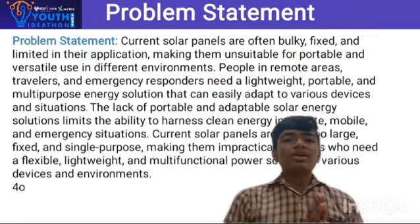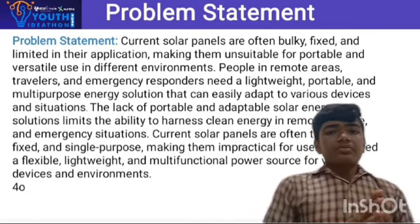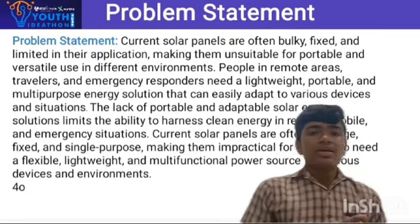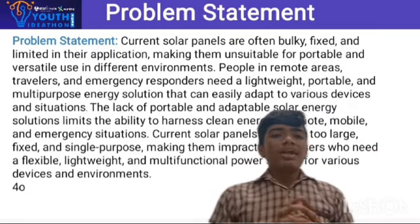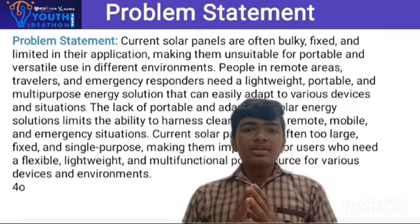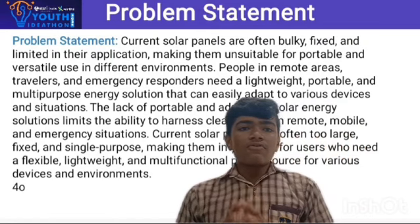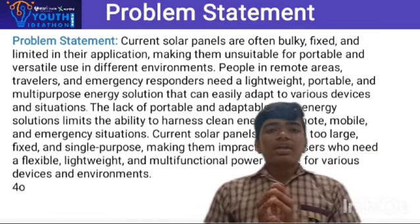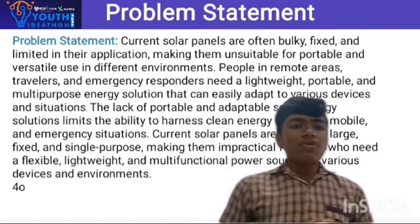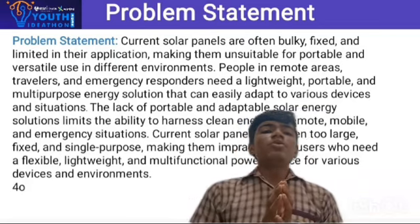Problem statement: current solar panels are often bulky, fixed, and limited in their application, making them unsuitable for portable use in different environments. People in remote areas, travelers, and emergency responders need a lightweight, portable, and multipurpose energy solution that can easily adapt to various devices and situations. The lack of portable and adaptable solar energy solutions limits the ability to harness clean energy in remote, mobile, and emergency situations.